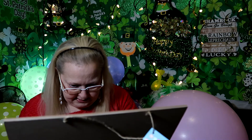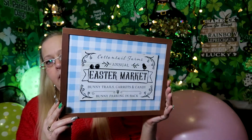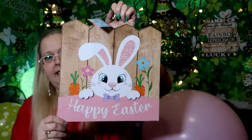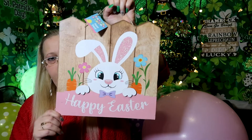This one says 'Continental Farms Easter Market - bunny tails, carrots, and candy, bunny parking in the back.' Super cute! And then I got one that says 'Happy Easter' and it looks like a bunny by the fence. How adorable!